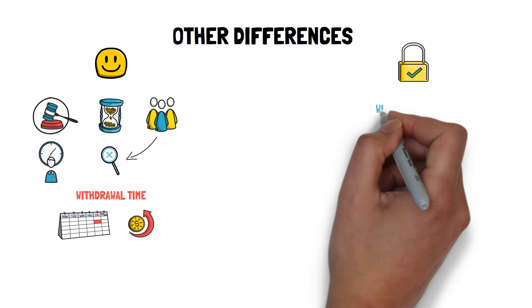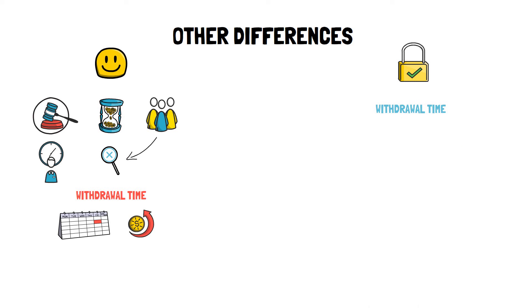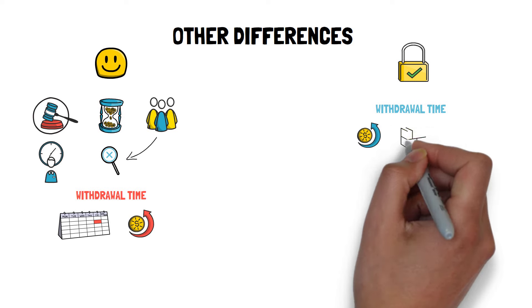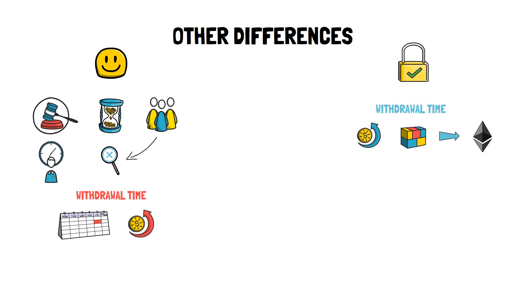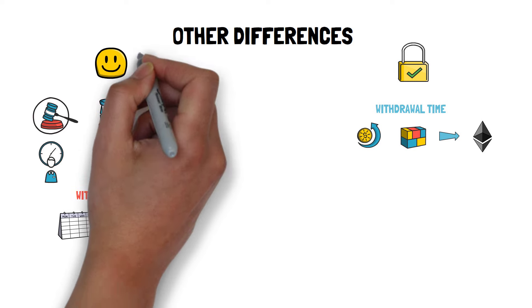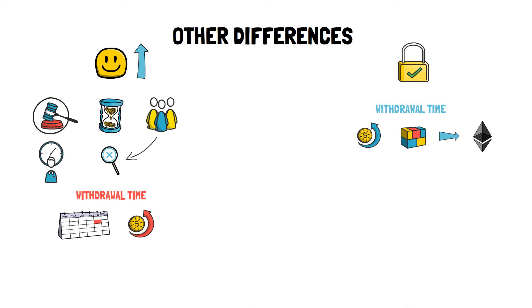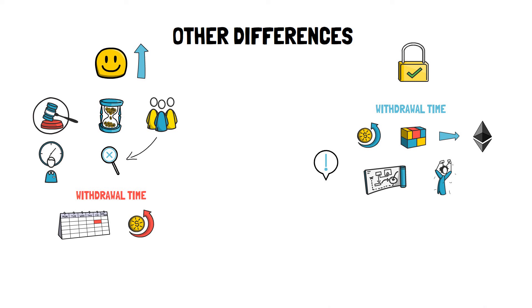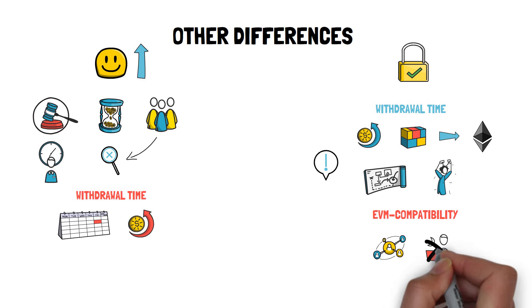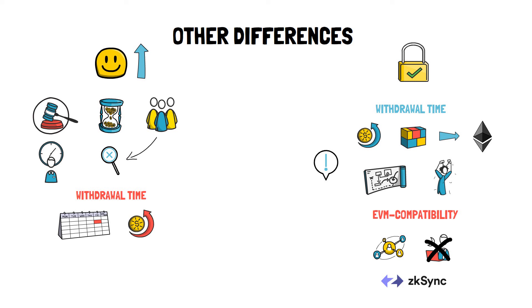ZK rollups don't have the problem of long withdrawals, as funds are available as soon as the rollup batch together with a validity proof is submitted to layer 1. So far it looks like ZK rollups are just a better version of optimistic rollups, but they also come with a few drawbacks. Due to the complexity of the technology, it's much harder to create an EVM compatible ZK rollup, making it more difficult to scale general-purpose applications without rewriting application logic. ZK Sync is making significant progress in this area and may be able to launch an EVM compatible ZK rollup quite soon.